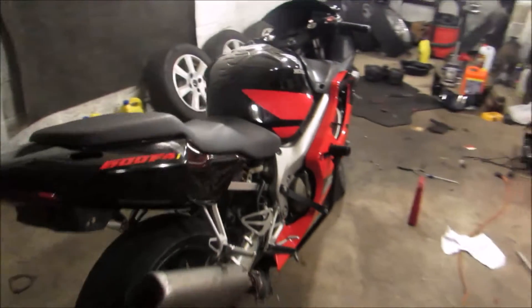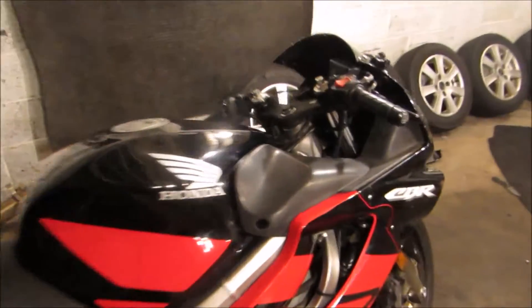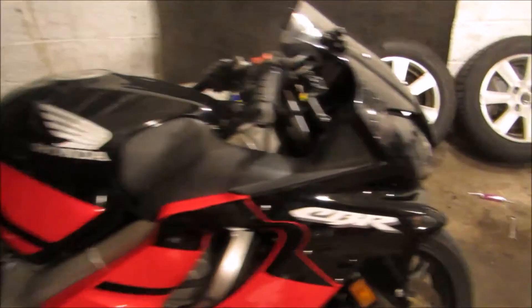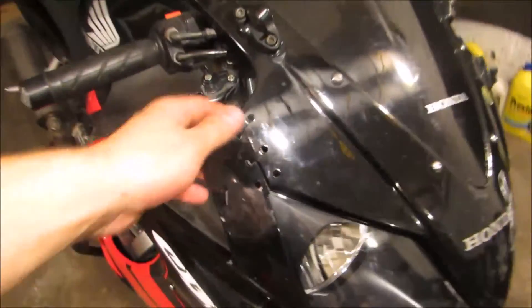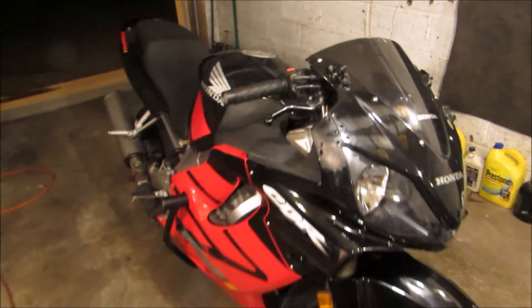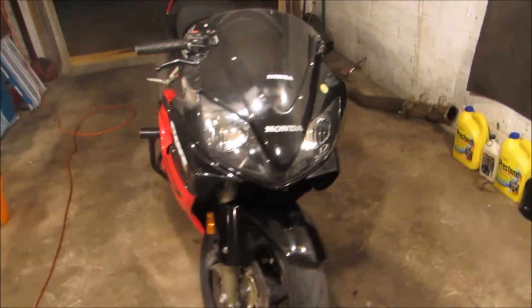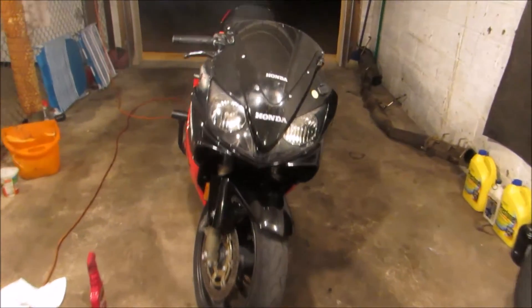But yeah, I'm super stoked about this. Funny story — the owner of this bike, I actually met at Club Loose drifting at English Town Raceway. It was kind of weird. I showed up and I'm like, haven't I seen you before? So yeah, that was kind of cool.